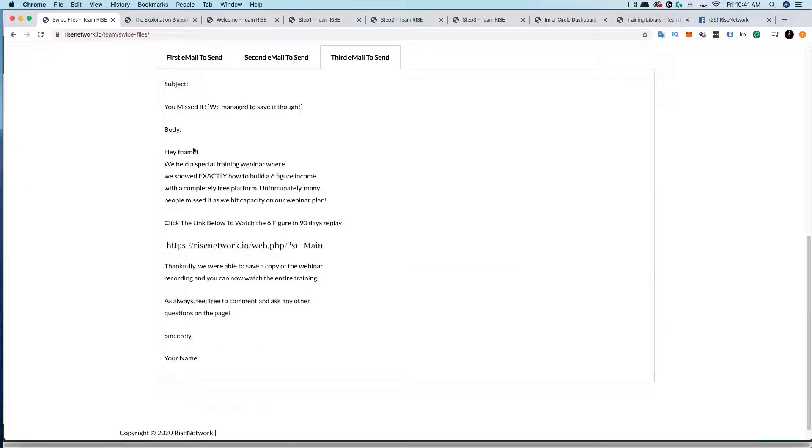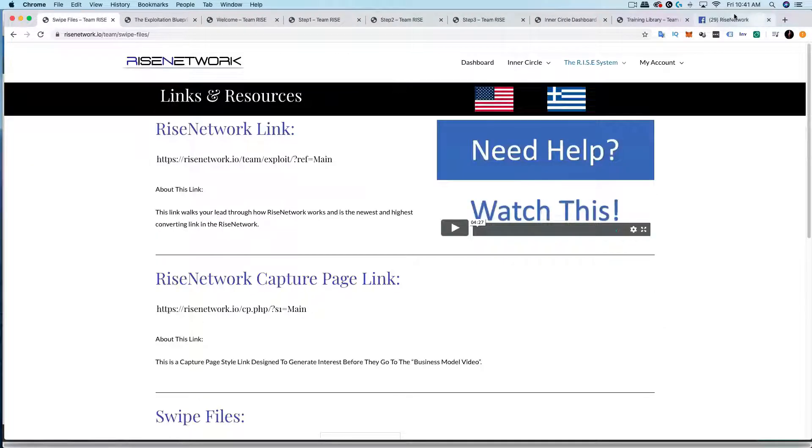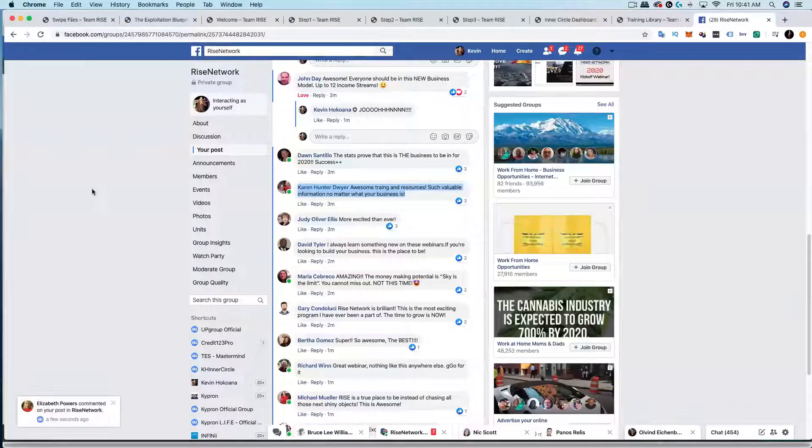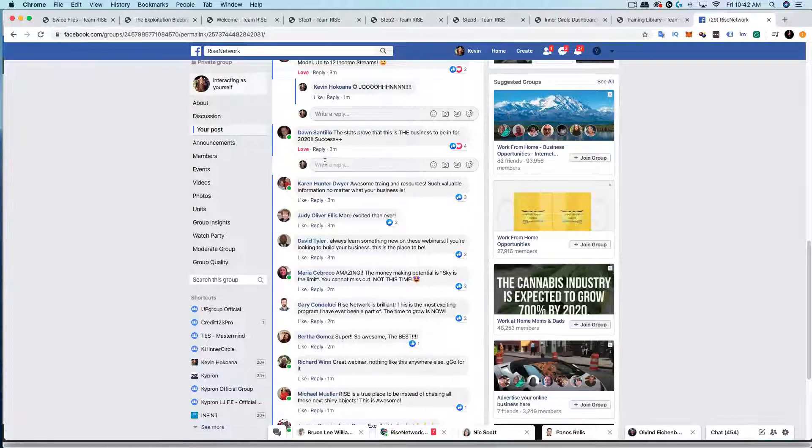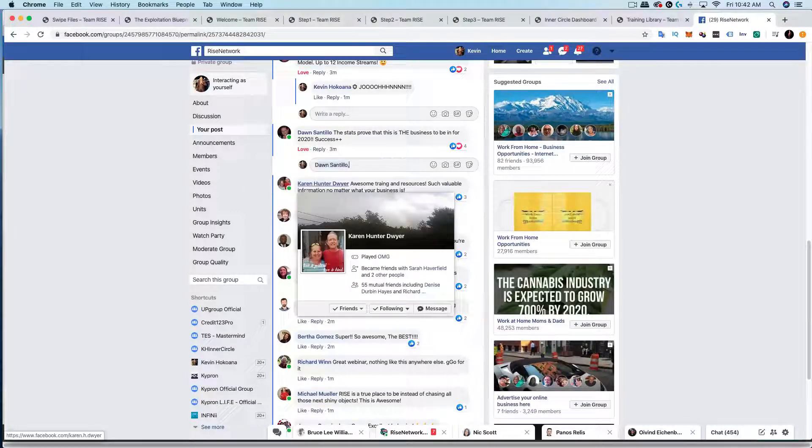Once we're completely sure everything looks good with the funnel, we're going to start focusing on giving you more training — just like we did with Bing, we'll do more trainings on solo ads, YouTube, and so on. We are coming up on the end of the webinar. If you have any other pressing questions, post them now and we'll get them answered, then close out. Hopefully this weekend you'll have even more exciting things coming your way as you see a lot of traffic coming in.